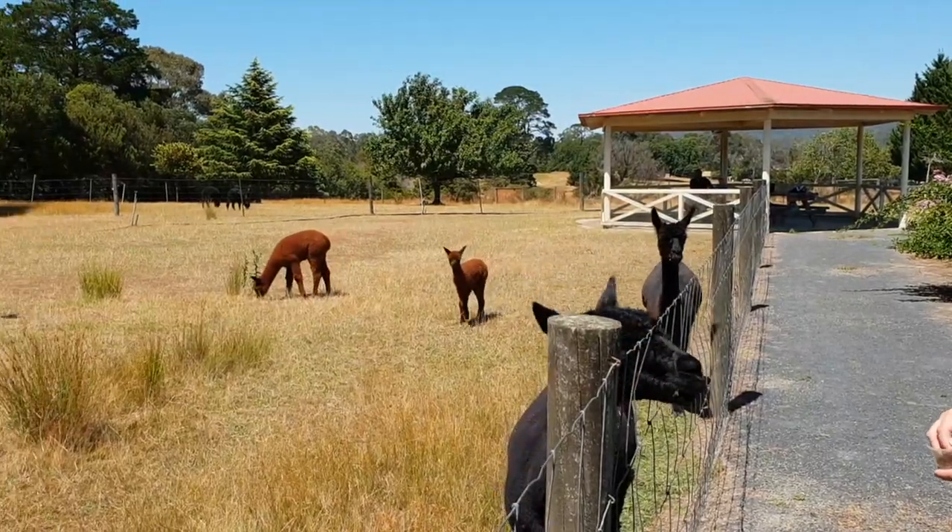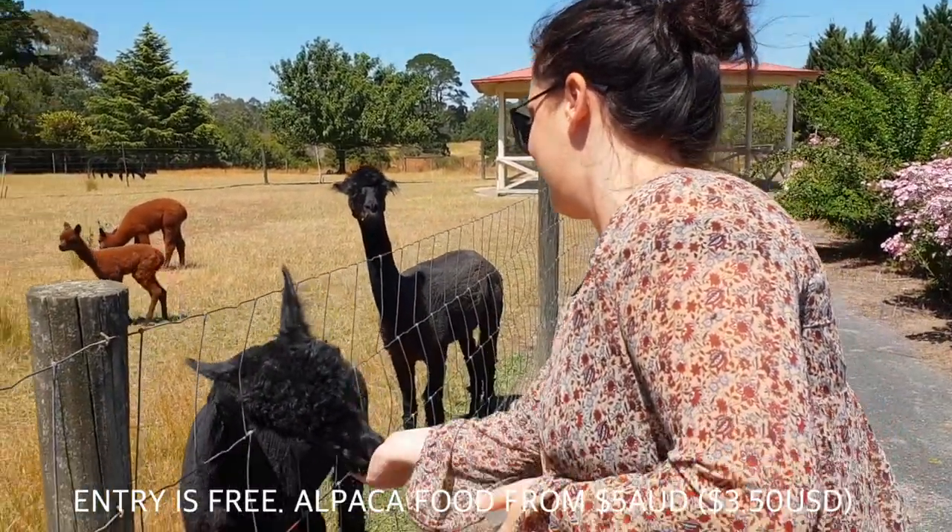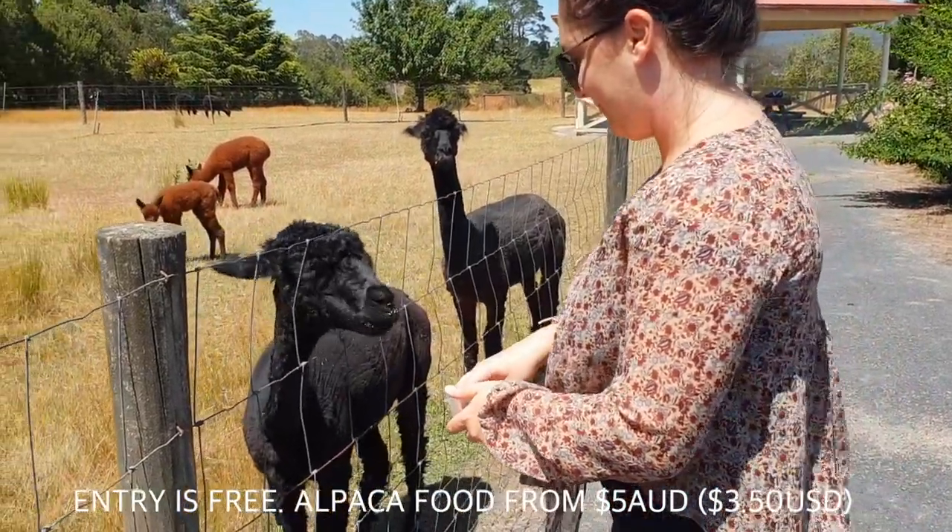Oh my god, these ones love Woody. Are you sure you want to put your head through there? Yep. Are you sure? Spit it at Woody!